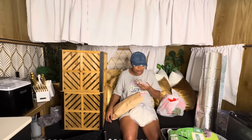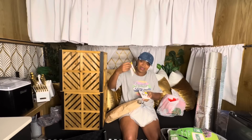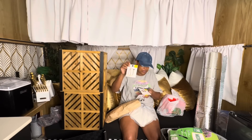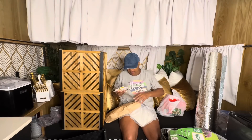Walmart also had earrings on clearance for a dollar a pair. I bought these for myself — some gold earrings. They had more, I asked my friend if she wanted some and she said no. These are some big earrings — oh something fell off that little piece! They were a dollar a piece and I got these for myself.